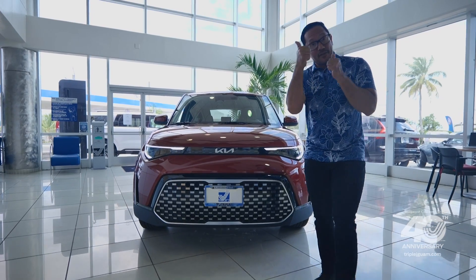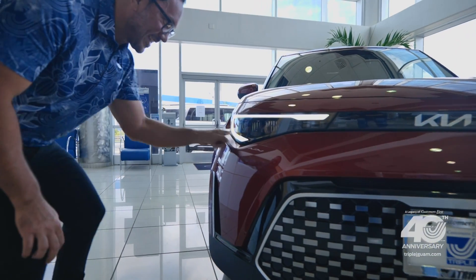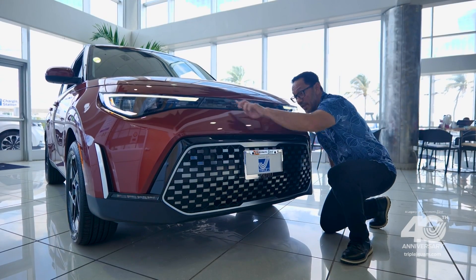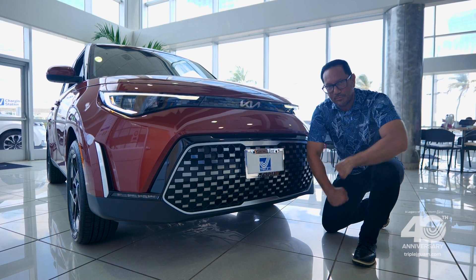The exterior design combines fun with functionality. The front end is highlighted with a really cool sleek Kia logo insert with cool DRLs, and set-it-and-forget-it auto high beam headlamps. Below that you get a body-colored bumper and a massive digital design grille with silver and black accents that give the Kia Soul a broad approach.